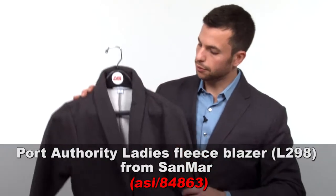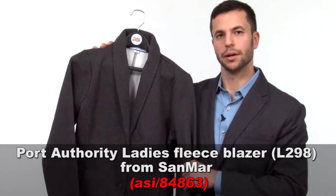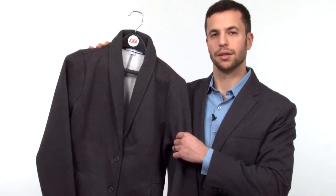There's a bunch of options specifically in the corporate apparel market, and I have a few of them here today, so let's take a look at them. The first item is new from San Mar — this is their Ladies Fleece Blazer.